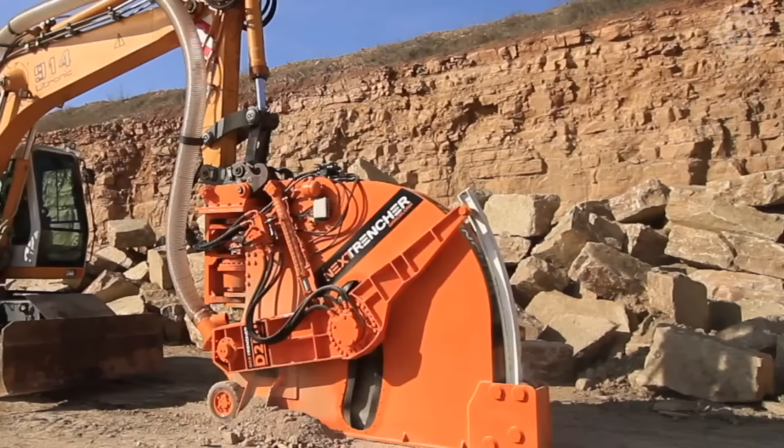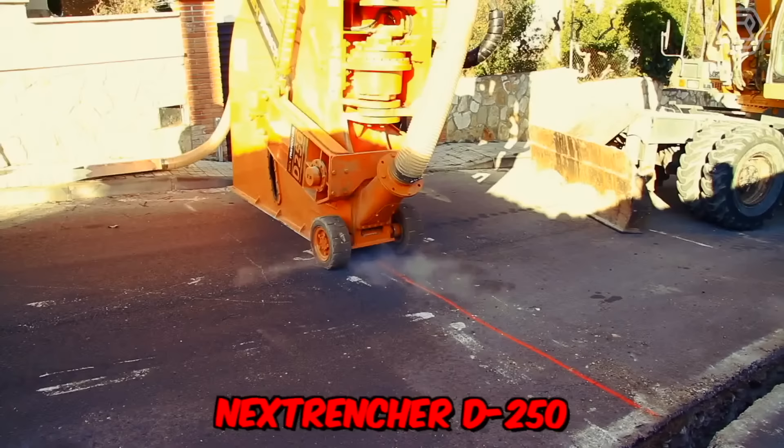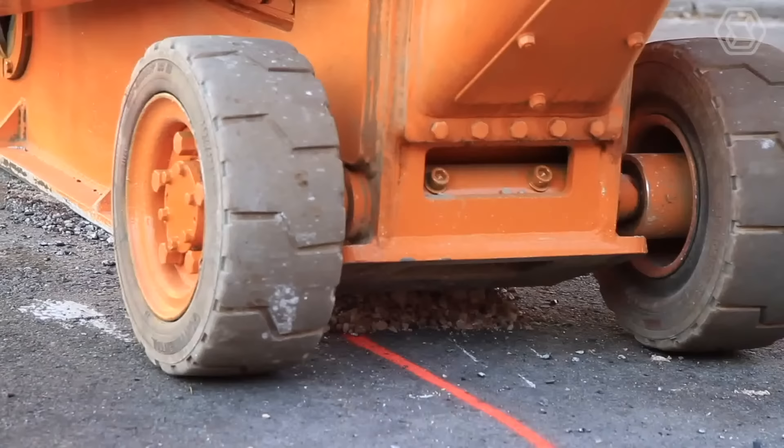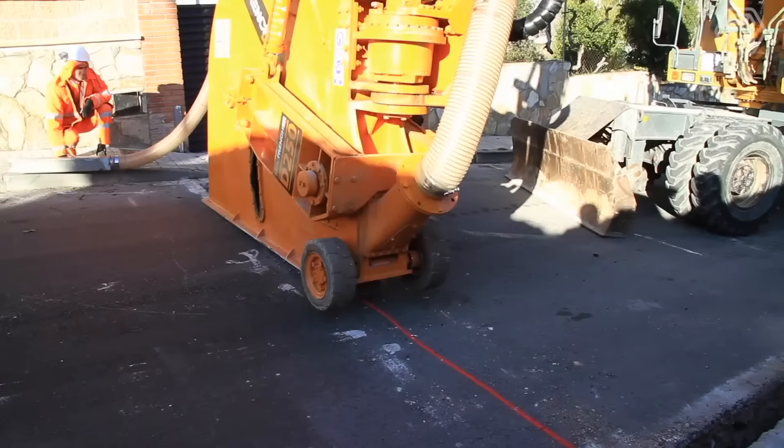You haven't seen road construction equipment like this before. The outstanding Nex Trencher D250 is essentially a disc trencher mounted on an excavator. It allows for the construction of trenches up to 80 centimeters long and 12–25 centimeters wide, and the machine's appearance is quite unique as well.